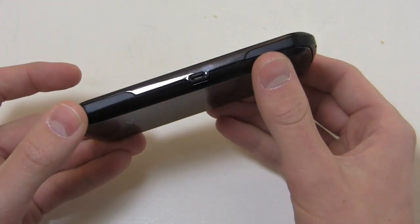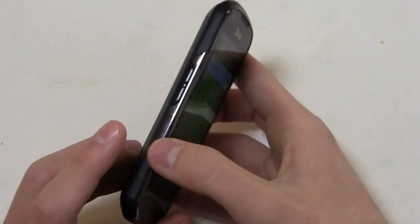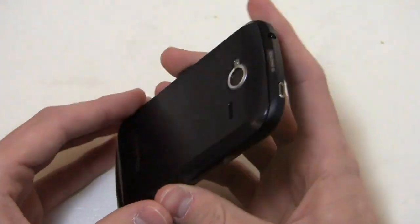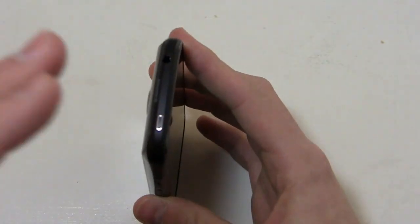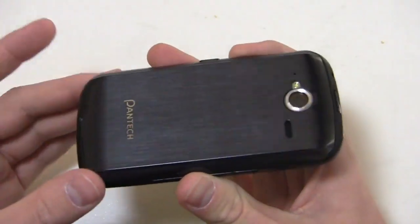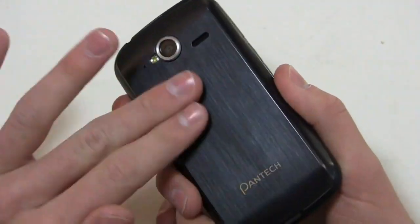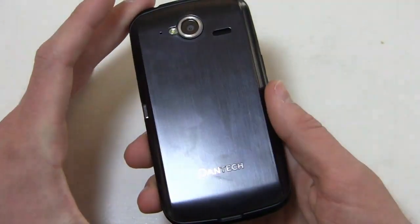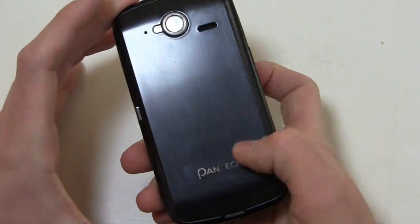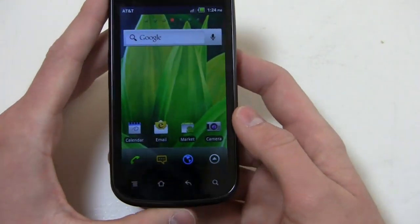In terms of the way the device looks, it's definitely got a mid-range feel. You've got your micro USB charging port on the right side, your volume rocker on the left side, and then your 3.5mm headphone jack and power button up top along with the camera on the back. It looks like a metal battery door but it's actually plastic with a smooth surface that resembles metal, with the Pantec logo on the back.